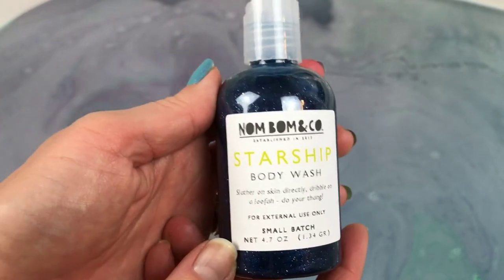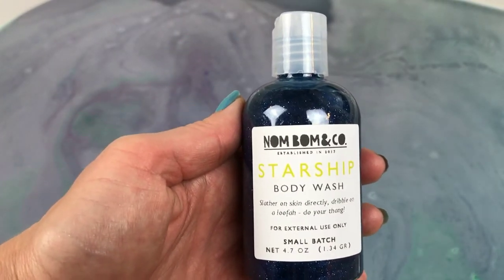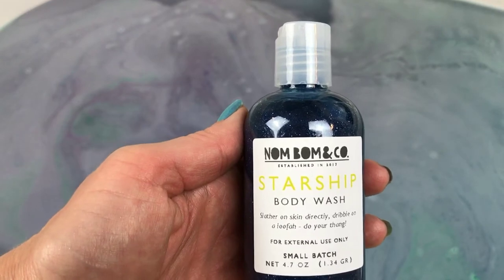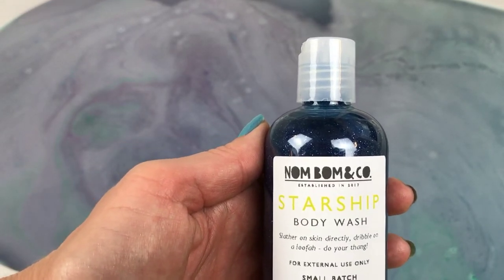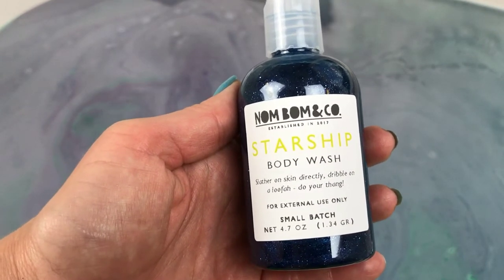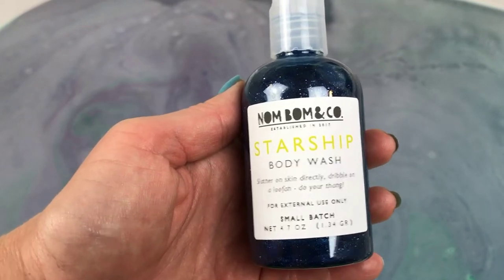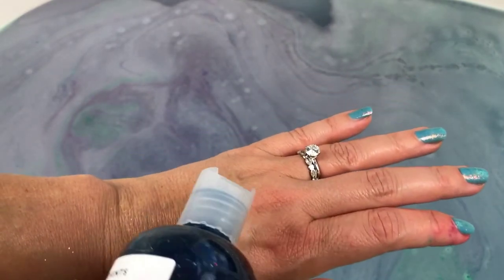This was another item in the Bath Bevy box. This is scented in a citrusy blend of bergamot, lemon, verbena, and lemongrass. And it is really nice and lemony — it's got just a really pretty lemon scent. I'm just going to put a little bit of this on the back of my hand so you can kind of see what it looks like when it comes out.